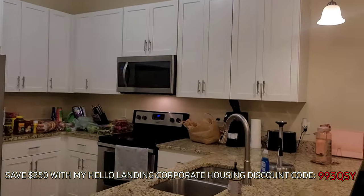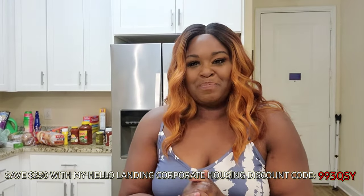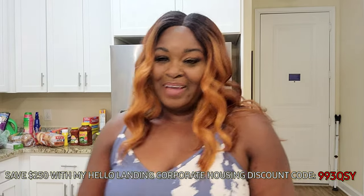So that completes the tour of my new apartment. I absolutely love it. But now I'm going to show you guys what I bought at the grocery store. Okay, let's go!